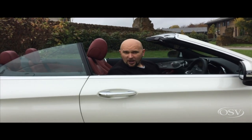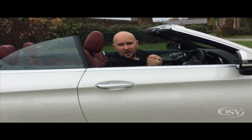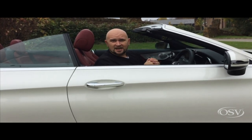Welcome to another OSV motoring review. I thought I'd treat you today to this rather lovely drop top — after all, we British are a nation of convertible lovers, and this particular car is the Mercedes-Benz 220d Cabriolet.